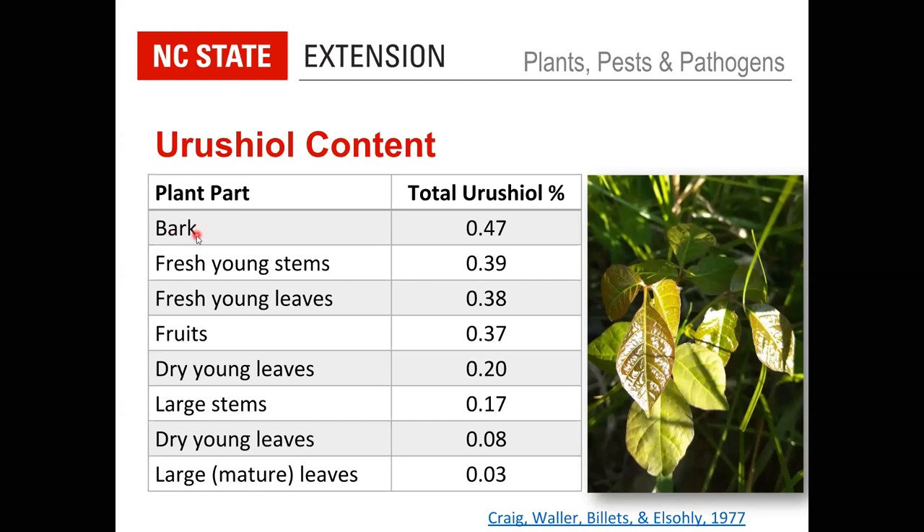Always check for poison ivy before burning wood. Most relevant for this time of year: the fresh young stems and fresh young leaves have the highest urushiol content after bark. This glossy new growth — sometimes with a reddish tint — will cause the most severe reaction. If you're mowing or weed-trimming and hit this, it will splatter and cause a strong reaction if you're sensitive. Even later in the year there's always new growth at the tip, but spring is especially important to watch out for, since it's nearly all new growth.